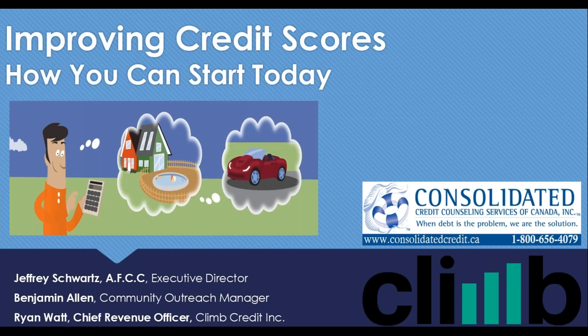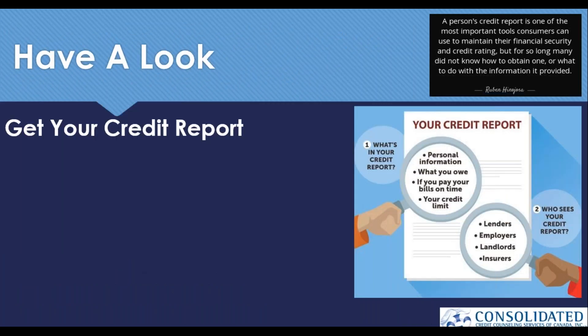Hello everyone and welcome to another fabulous Consolidated Credit webinar. We have our Executive Director here again, Jeffrey Schwartz, and he's joined by our industry expert, Ryan Watt from Climb. Today we're going to speak about building or improving credit and highlight some strategies and tools that you can start using today to help do that. We'll kick things off with Jeff.